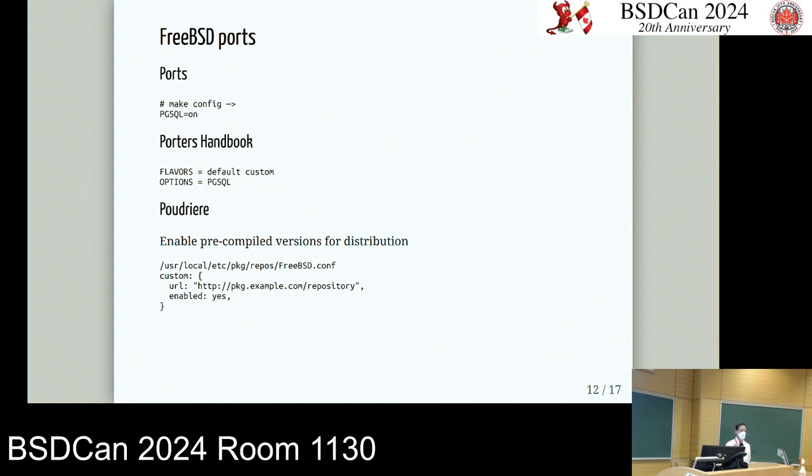Ports makes it possible to make those small config changes. The Porter's Handbook makes it easy to understand the difference between flavors and options so you can make your own build — what I'd call predefined builds, where I predefine all the specs I need for each version. Poudriere fits in there as the tool to make that manageable, providing precompiled versions so I can send a known binary to a cloud server or device for an upgrade rather than recompiling on every single server.